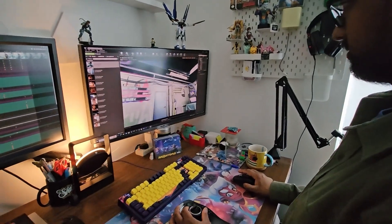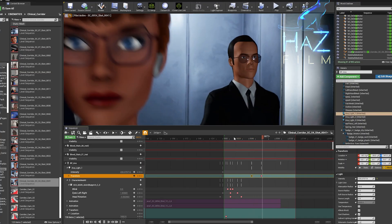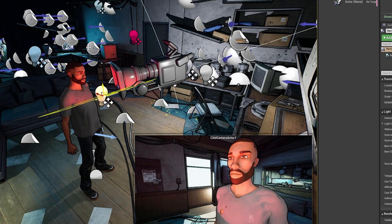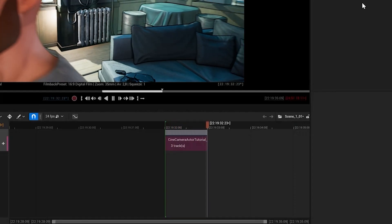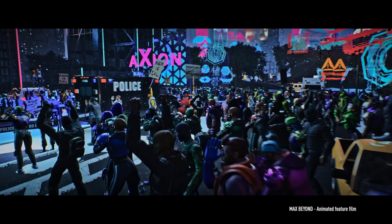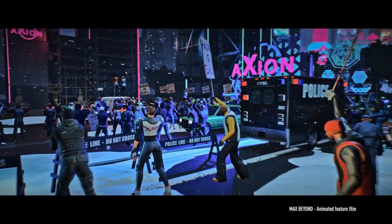The Space Mouse has changed my workflow dramatically, mainly because I can just focus on framing and cinematography. I don't need to worry about adding manual keyframes using the mouse and keyboard. I can just hit the Sequencer Record button, move my puck around, and really get these cool floating drone-type shots that I would usually have to do with hundreds of keyframes.